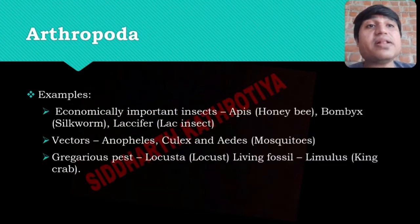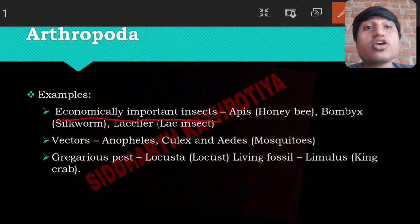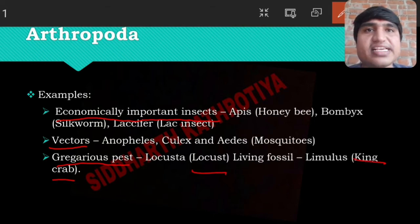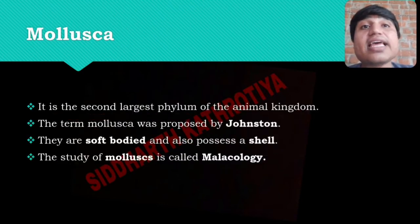Examples of Arthropoda include the honeybee, which is an economically important insect. Insects have economic importance for us. There are also vectors among them, and gregarious pests like locusts. Then there is king crab. These are some of the different examples of Arthropoda. With this we finish Arthropoda and move on to Mollusca.